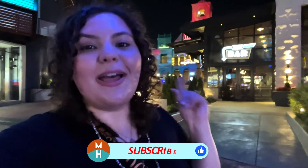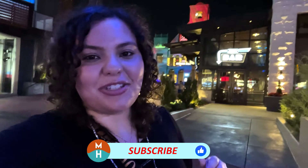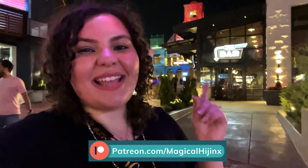Definitely look out for more Big Fire videos in the future, and more Universal content and CityWalk restaurant reviews. Thank you guys so much for watching — if you liked the video please give it a thumbs up, don't forget to subscribe and hit your bell notifications. Follow me on Instagram at Magical Hijinks, and be sure to check out my Patreon to become a patron for exclusive bonus content. Until next time my dudes, I hope you guys get into some hijinks very very soon — bye!